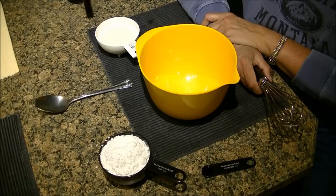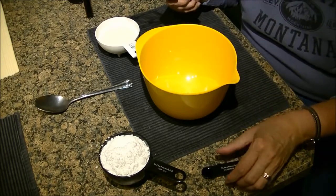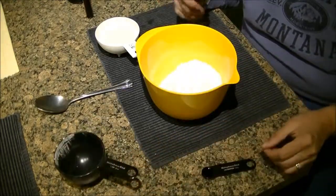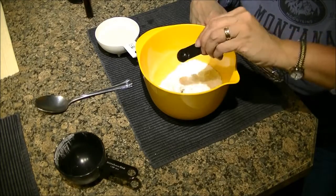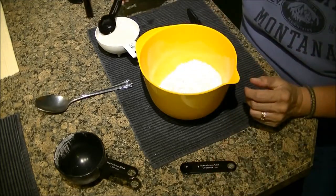To reiterate, the ingredients in icing are one cup of powdered sugar, one fourth teaspoon of vanilla, and one to three tablespoons of milk as needed.